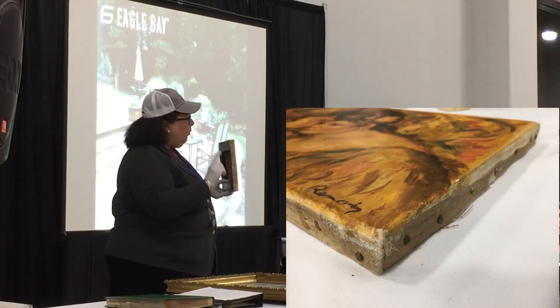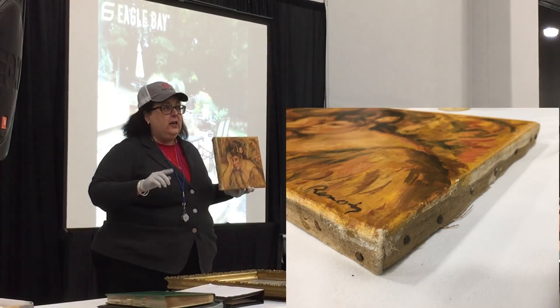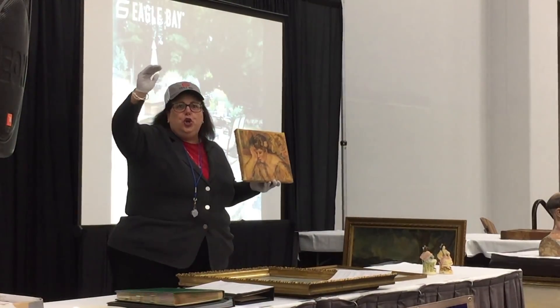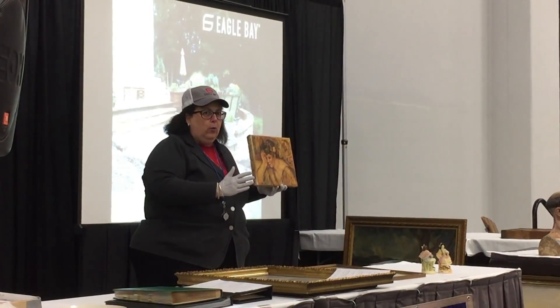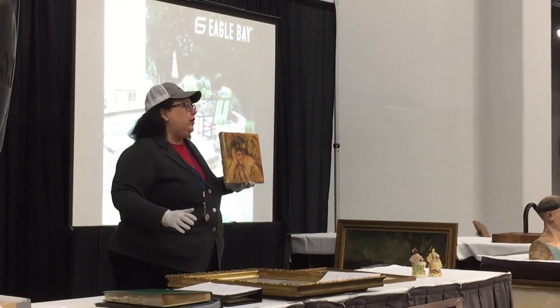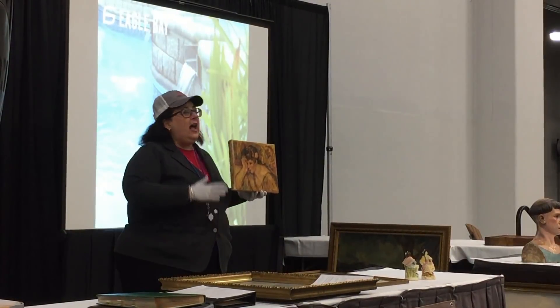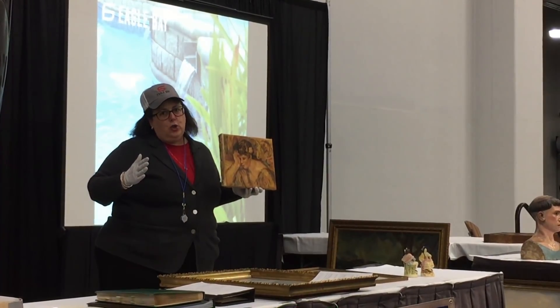I want you to look at the nails. It is the original stretcher from 1918. So it's not his 1870 to 1890 mature period work — it's late career work, but still very, very valuable. This particular piece would have a low appraised value at about $100,000 and a high appraised value at about $200,000.